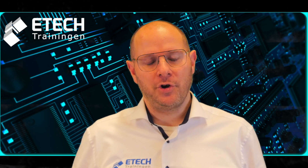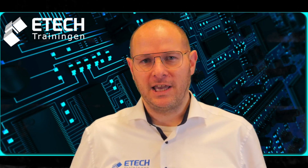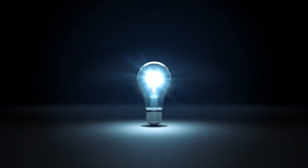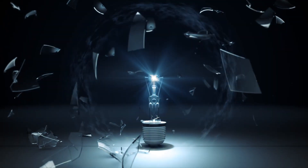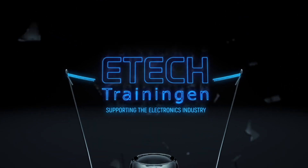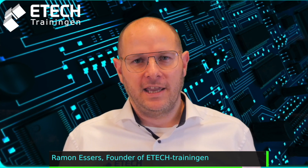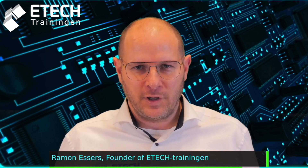In this video I'm going to show you the goal of the IPC training and certification program, so stay tuned. My name is Ramon Essos and I'm from E-Tech Trainingen. In this first video we're going to talk about the IPC training and certification programs.